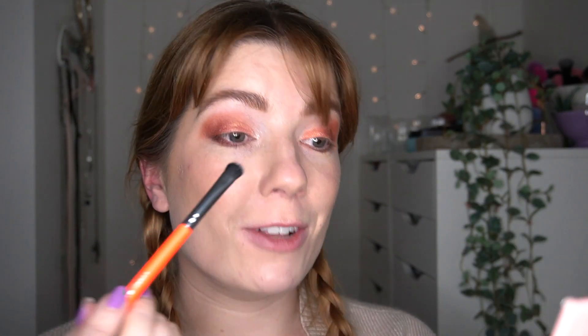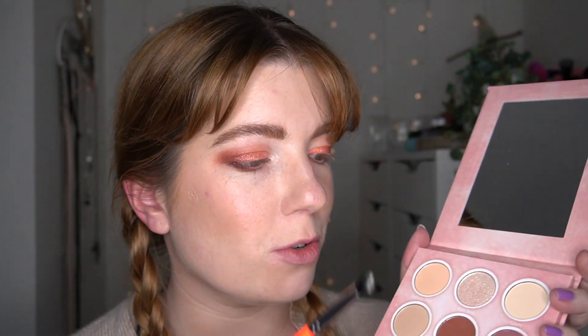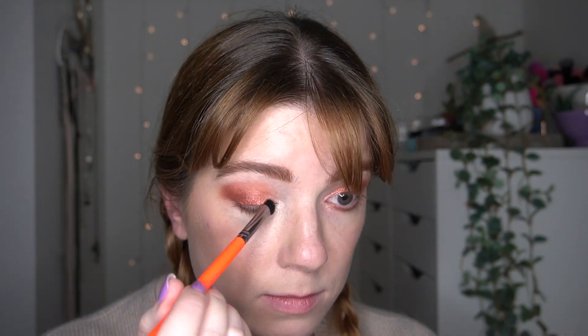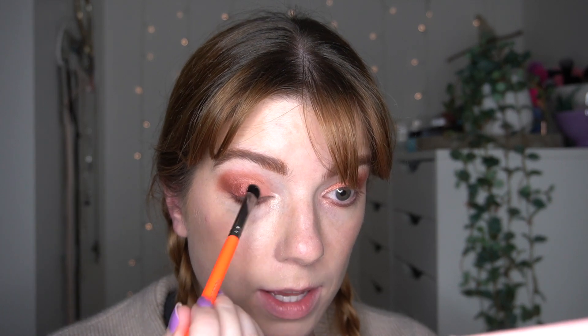I'm loving these shades - these metallic shades are so freaking beautiful. Now I'm going to pop in with this smallest flat shader brush into this shade called Yas Boo, which is going to be my inner corner shade. I'm just going to tap this in here. It's more of a glitter to be honest, so if you're doing this with me be careful. I didn't realize it was more of a glitter, but it makes sense because the shimmers are all down the bottom and the mattes are all around it. I'm also dabbing a little bit on my lid as well.